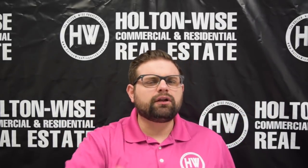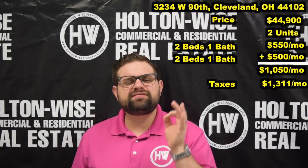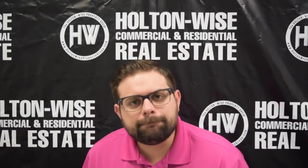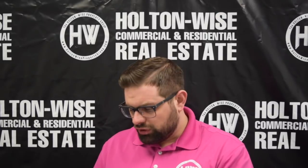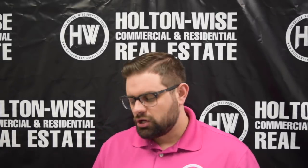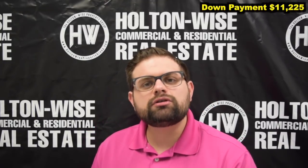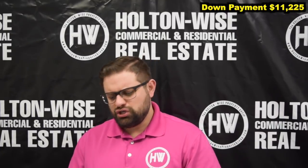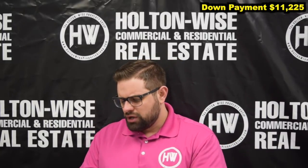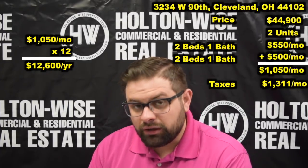The cool thing about this property for those cash flow investors out there: we have two long-term tenants paying $1,050 a month. What I would recommend an investor does is purchase the property using bank financing. You're going to be able to get into this asset for under $12,000. All you would need as a down payment is $11,225. You don't have to make any immediate fixes or deal with any tenant turnovers. You just plunk down your $11,225 and start earning cash flow. You're going to make a gross rent of $12,600 a year.